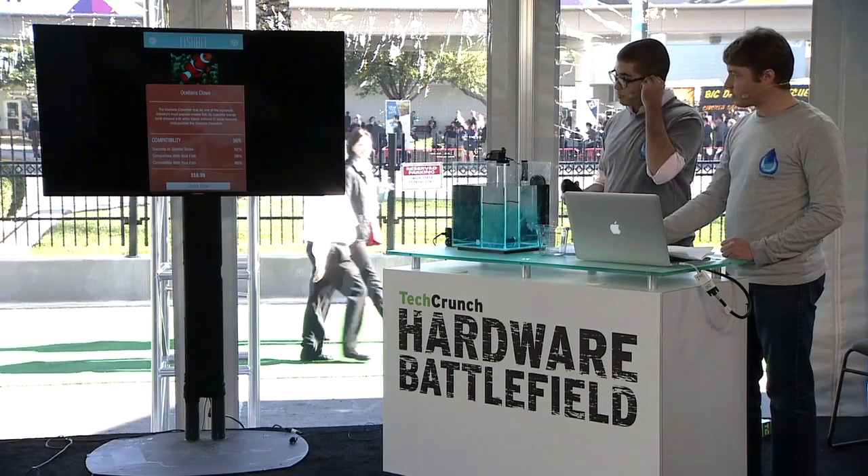Alright, I think we're just about out of time. So that was Fishbit. James, you run Fitbit — is that going to be a problem? Should you recuse yourself? I won't comment here.